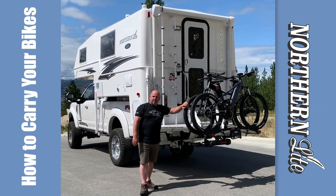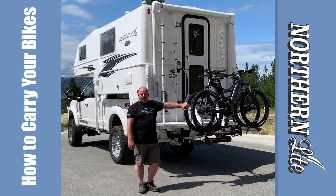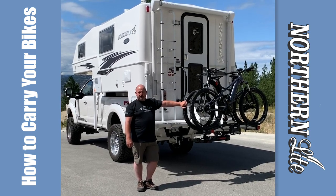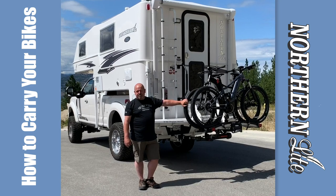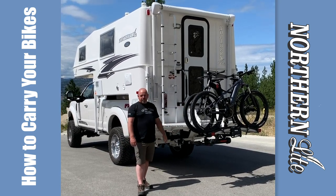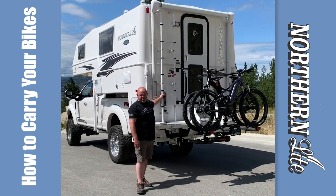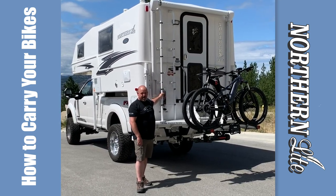Hello everyone, it's Keith with Northern Lake Truck Campers. Today I just want to show you a great option for hauling your bike when you're using your truck camper. We get a lot of calls at the factory from customers asking the best solution for hauling bikes. We don't recommend putting bikes on the ladders — they're just not designed for static loads while you're traveling.